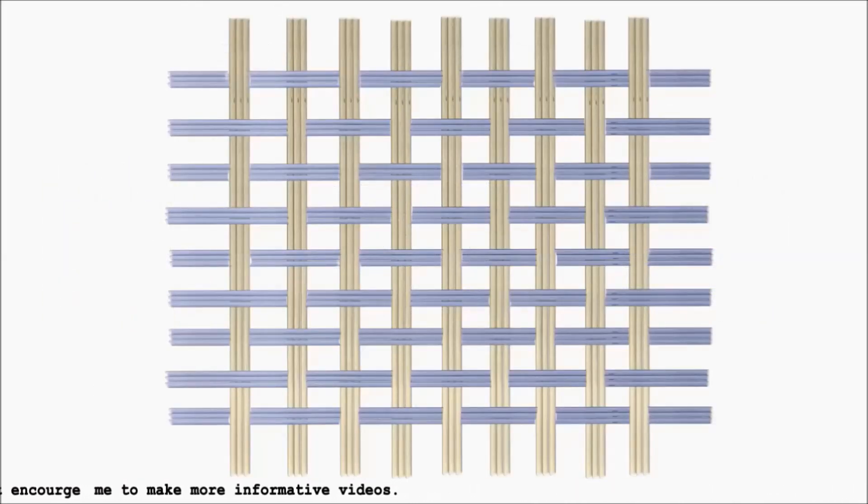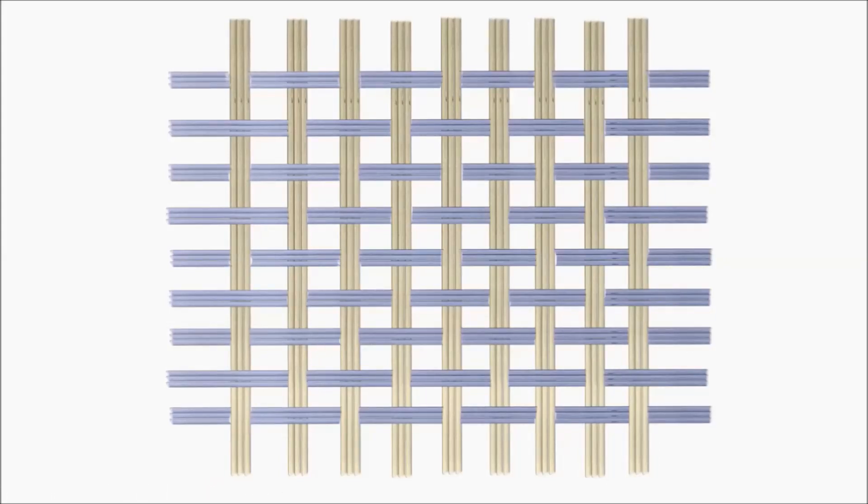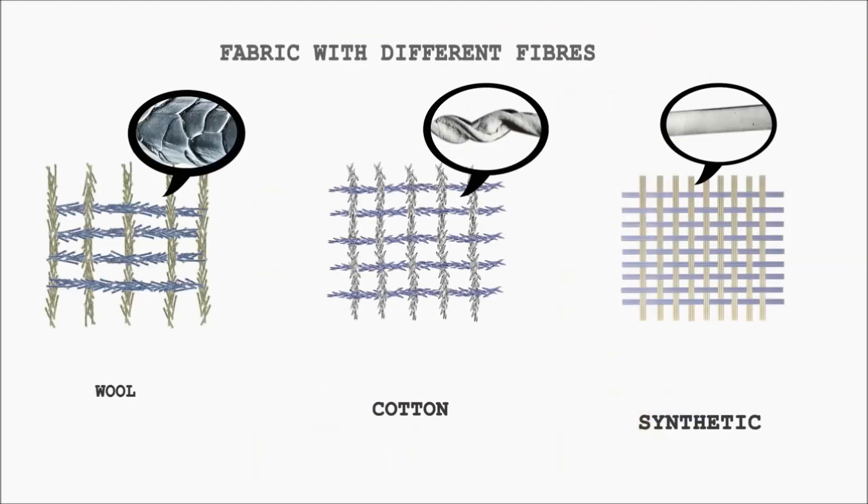This is synthetic fiber, which is man-made — totally straight lengthwise, no crimp and no rough surface. So fabric made from synthetic fibers has zero air pockets, or very small ones, which makes synthetic fiber more comfortable to wear in summers. So the woolen jersey is better than all these jerseys when we need warmth.